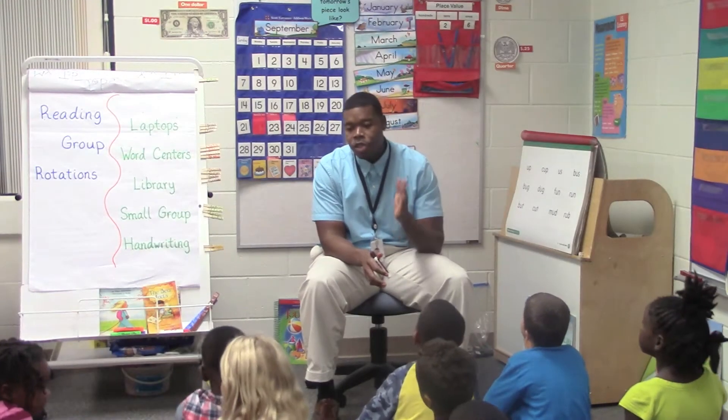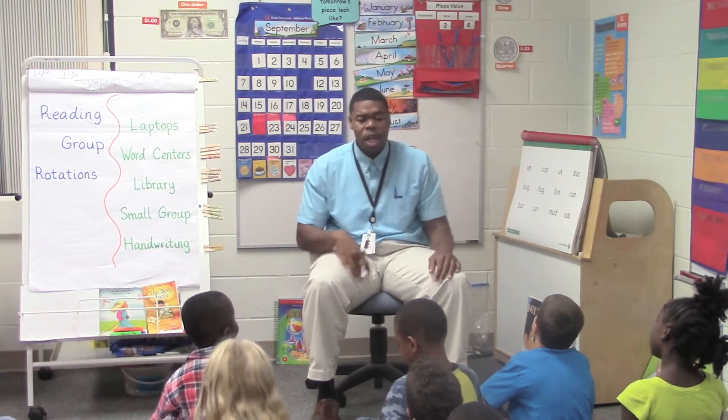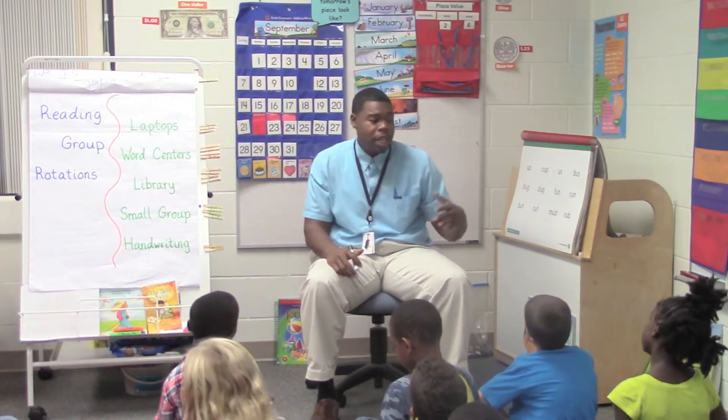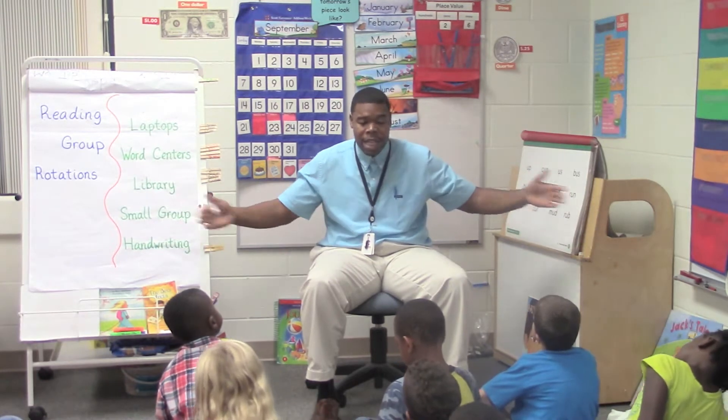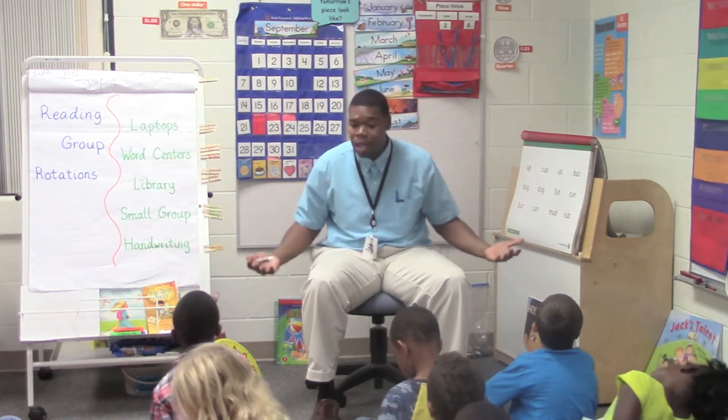At the beginning of this unit, I asked you guys to build a tower, but I didn't give you any stipulations. I didn't say the tower has to be this tall, it has to look like this, or it needs to be as big as this. I didn't tell you anything — I just said, build a tower. I didn't even show you what a tower was.